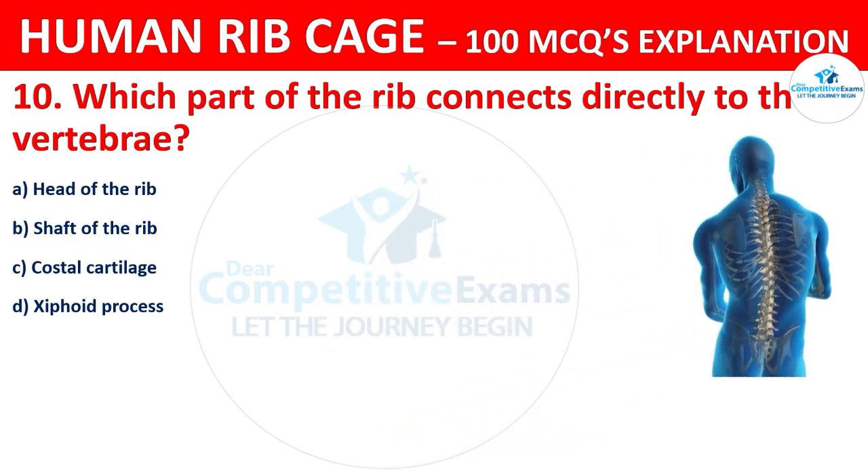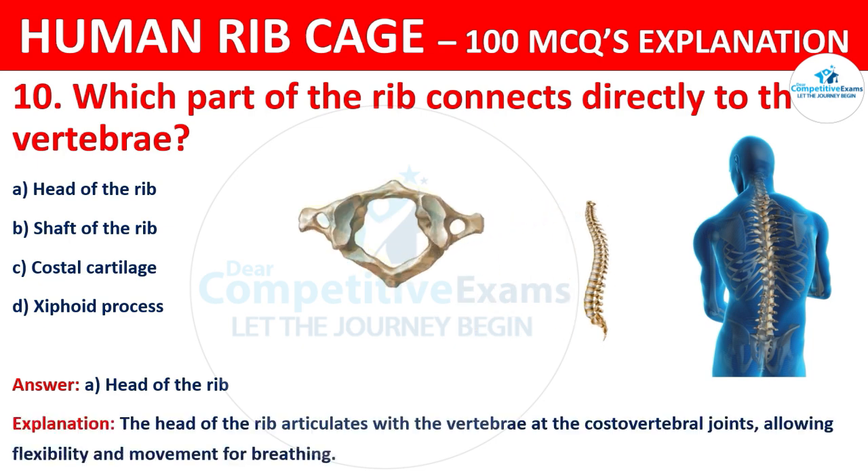The correct answer is A, that is the head of the rib. The head of the rib articulates with the vertebrae at the costovertebral joints, allowing flexibility and movement for breathing.